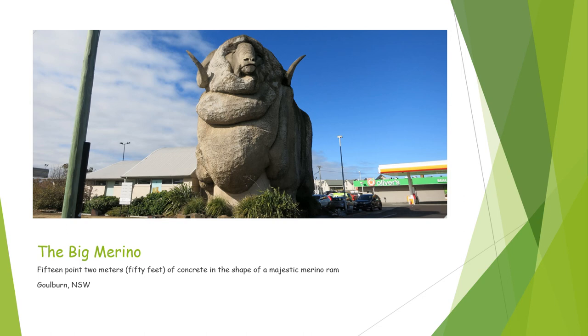To start off with, we have the Big Merino. It is a 15.2 meter or 50 feet tall concrete statue in the shape of a majestic merino ram. It's located in Goulburn, New South Wales, and the building that you can see on the left of the big ram is actually a gift shop devoted to all things wool. This on its own would get five stars, but it gets bonus points for the fact that right across the road — out of this picture — is a really good bakery.